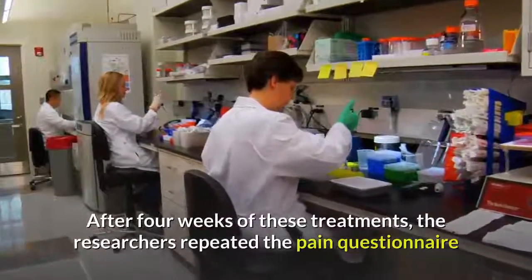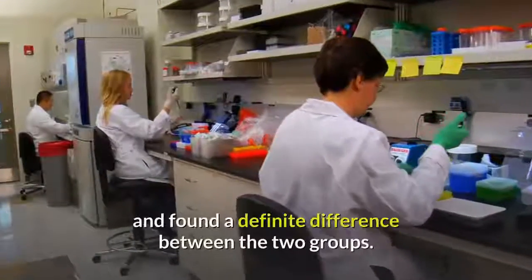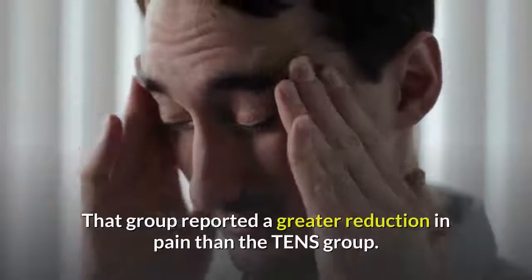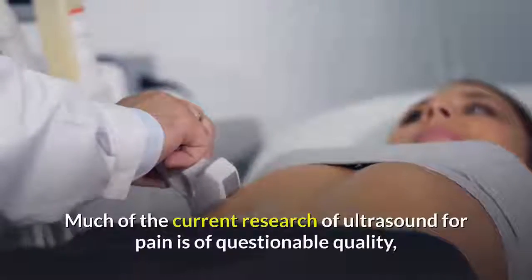After four weeks of these treatments, the researchers repeated the pain questionnaire and found a definite difference between the two groups — ultrasound won. That group reported a greater reduction in pain than the TENS group. Much of the current research on ultrasound for pain is of questionable quality.